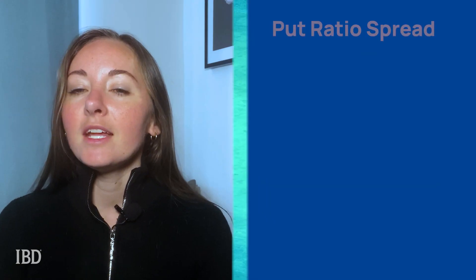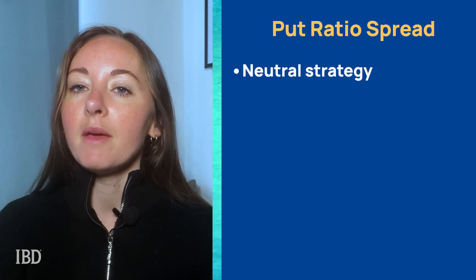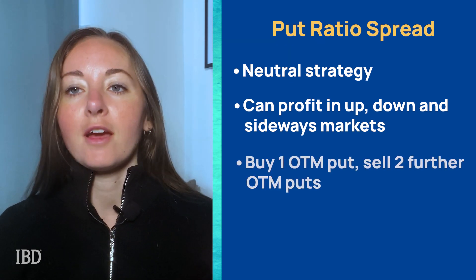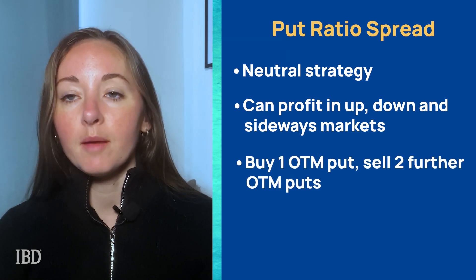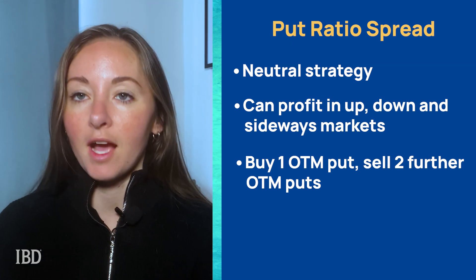The strategy we're looking at today is known as a put ratio spread. This is generally not suitable for beginners, so if you've never traded it before, you should definitely try it first in a virtual account before risking any real money. It is generally considered a neutral strategy, although it has the ability to make a profit in up, down, and sideways markets. The strategy involves buying a put option out of the money and selling two put options further out of the money.